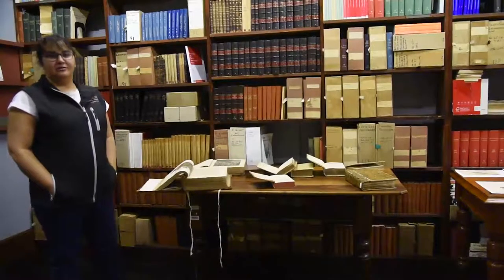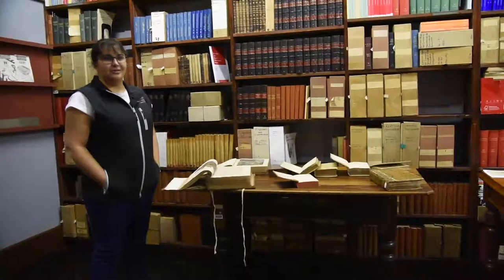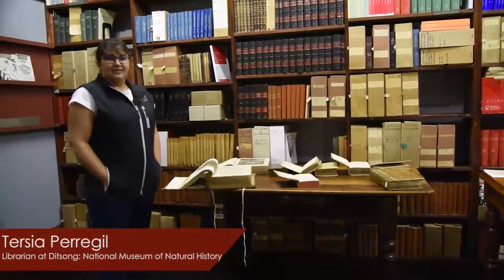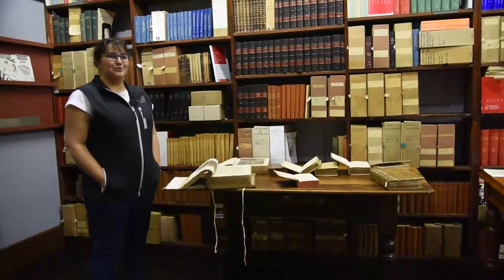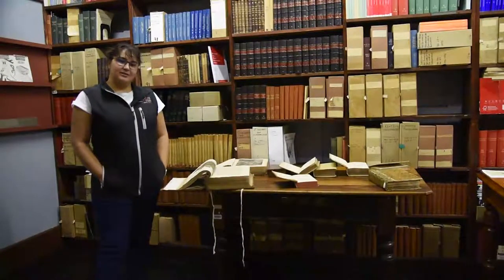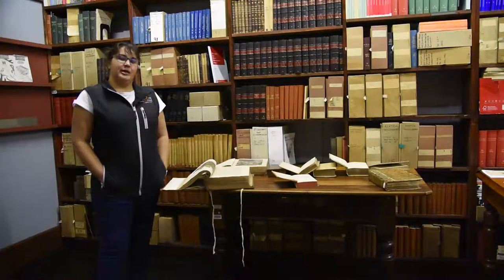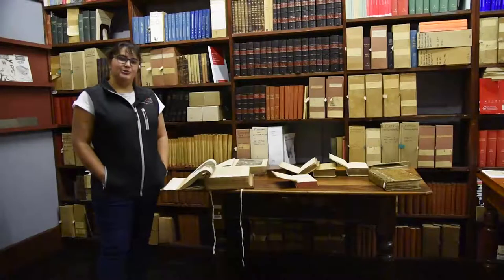Hi, my name is Tertia Perigil. I'm the Librarian at the Ditsong National Museum of Natural History, based in Pretoria city centre. Most of you have driven past it and don't really know what's inside — it's the strange building with all the skeletons hanging outside. I'm in the library. I have been here since 1999. I started as a student and went on to become the Librarian, so it's 20 years of experience and learning.